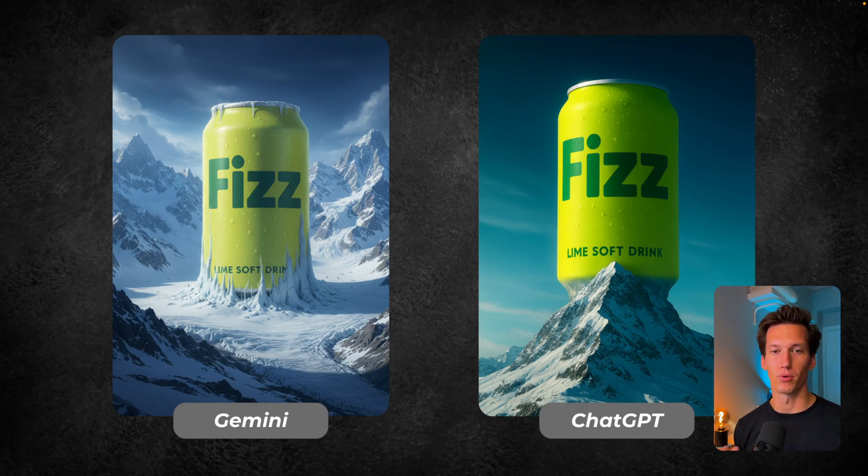On the left it looks more like the result we wanted. On the right it sort of missed the point — the colors are nicer on the right, but it missed the point of integrating it into the mountain. So the picture quality on the left with Gemini is definitely better. But I think we could learn from the ChatGPT colors and mix it around a bit.